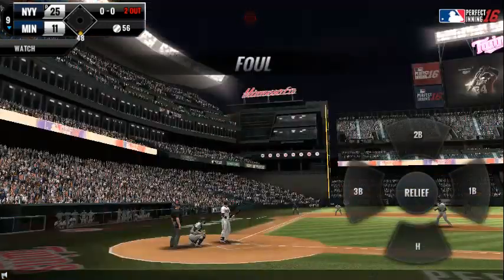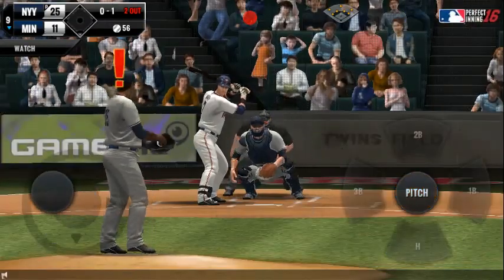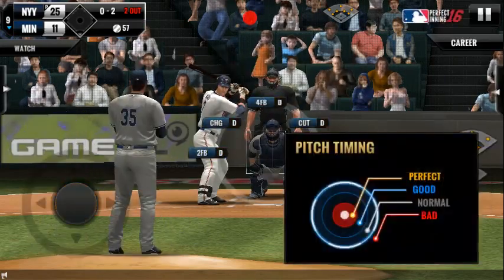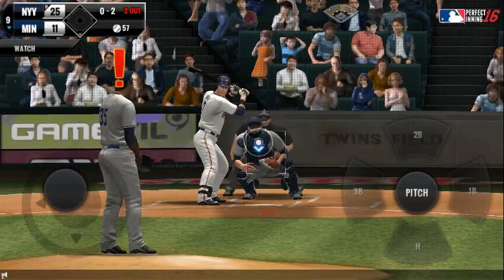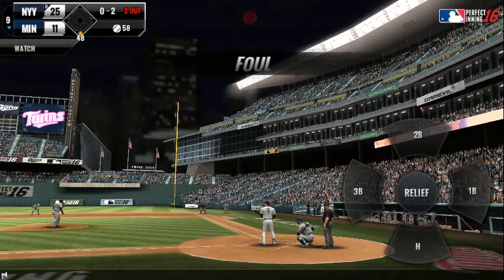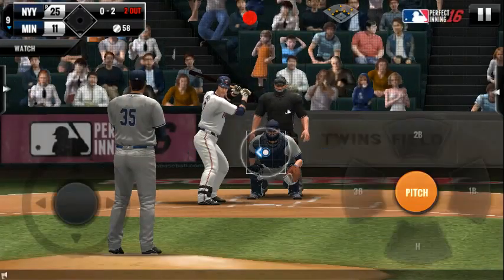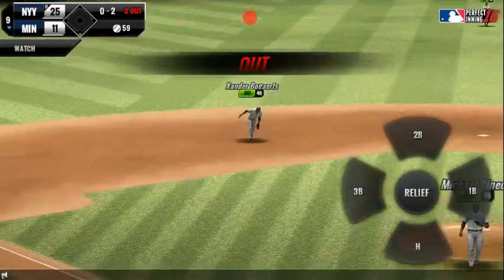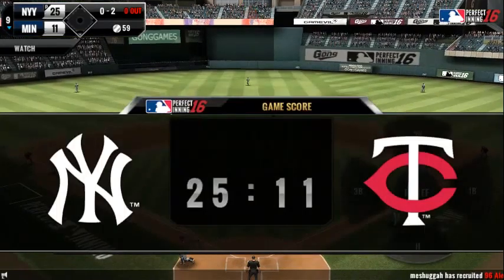The batter's protecting the plate. Here's the windup and the pitch — called strike, strike two. The batter's protecting the plate. He tracked that one all the way — was lucky enough.